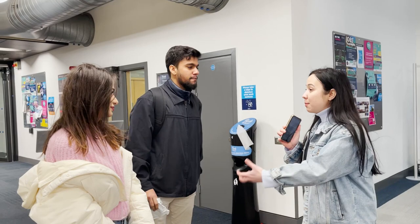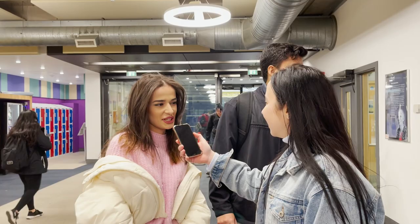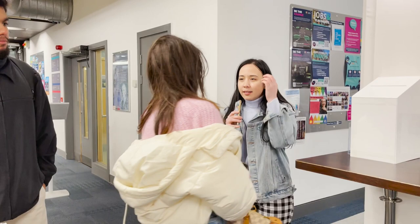My name is Noor and I'm from Tanzania. My name is Erina and I'm from Russia. Nice to meet you guys. So are you doing your bachelor's or master's? I'm in my final year of my bachelor's in International Business.